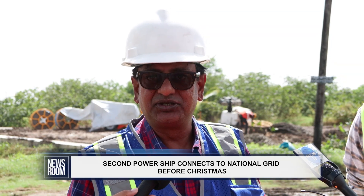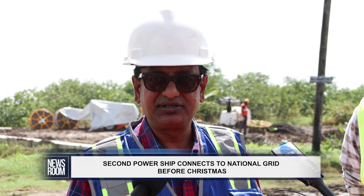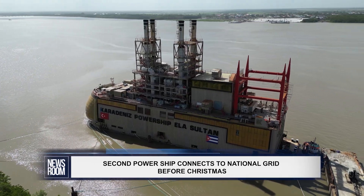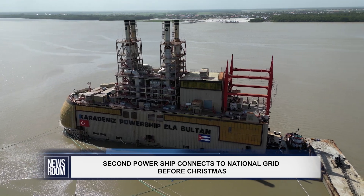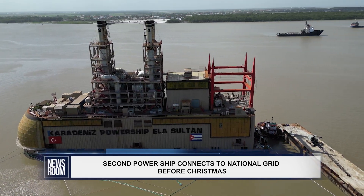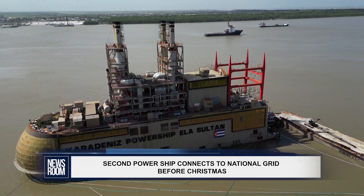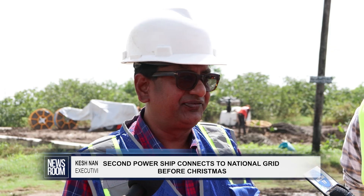We have brought in a new power ship which will deliver 60 megawatts to the grid. As you are aware, the power ship is boarded at the sugar terminal in the Demerara river. We will now take you through the progress we are making to interconnect the power ship. We are constructing a 3.9 kilometer double circuit 69 kV line.